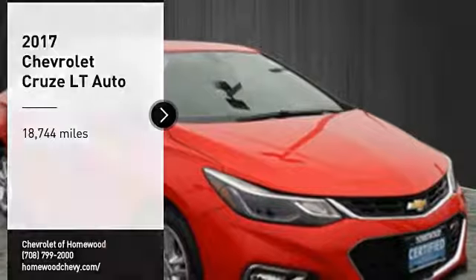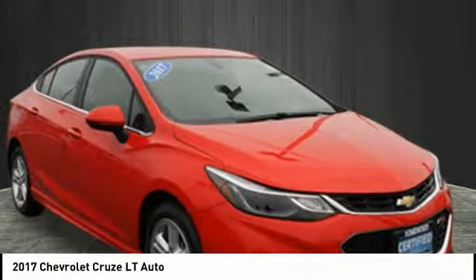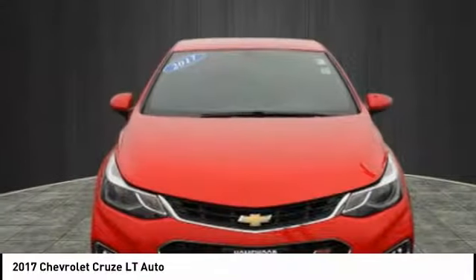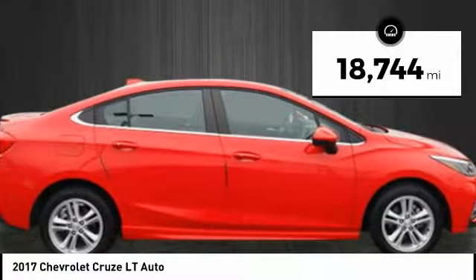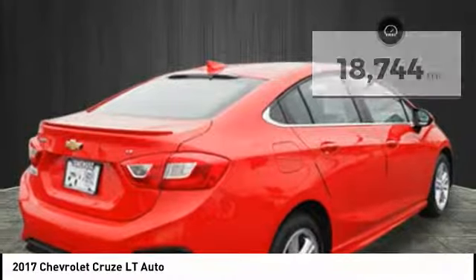Come test drive the 2017 Cruze. The Cruze Blueprint calls for more than you'd expect. This vehicle has less than 20,000 miles. Here are some of this vehicle's great options.